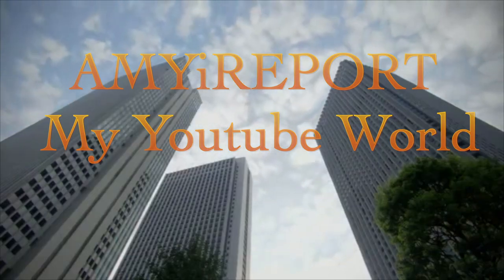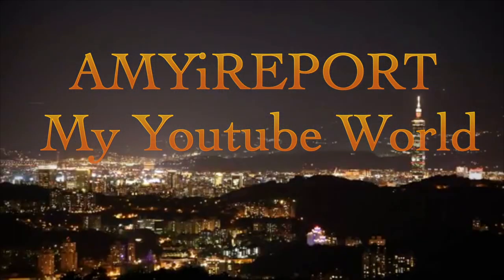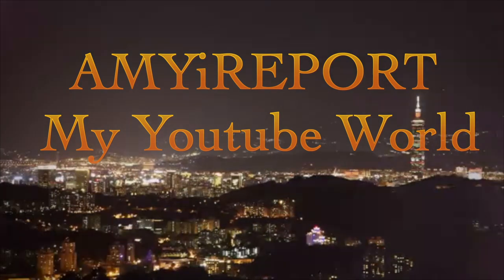Hello everyone, welcome back to my channel. Today I want to talk about my latest purchase — this laptop bag from Coach. I hope you'll stay tuned, so let me go ahead and get started.